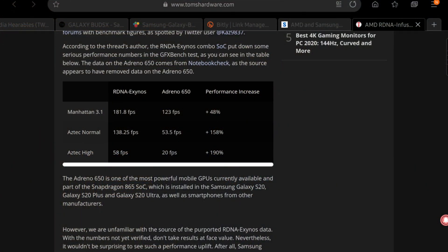Recently in May 2020, we had a leaked benchmark — I'll link to that in the description — which compares the AMD RDNA-infused Exynos chipset, possibly the Exynos 1000, to the Adreno 650-powered Snapdragon 865, which is currently on every flagship Android phone. The results are rather interesting. In Manhattan 3.1, the AMD chip scores 50% more. In Aztec Normal, 150% more. And in Aztec High, almost 200% more than the Adreno chip.